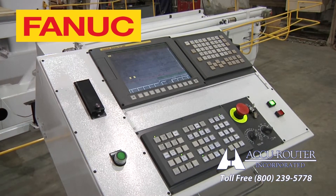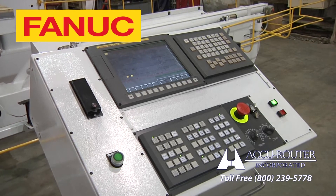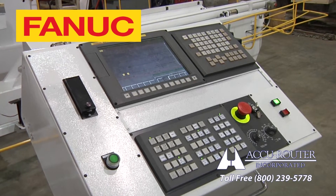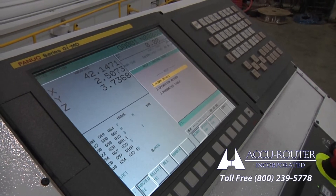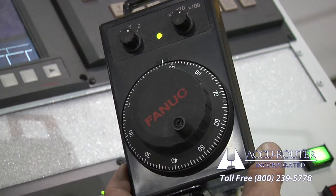The new FANUC model zero IMD with 10.4-inch LCD monitor truly brings this system into the 21st century, separating it from a rebuild. Programs can be seamlessly loaded via an embedded Ethernet port, one gigabyte data server, or compact flash slot. The control has 512k of memory and a new manual pulse generator.